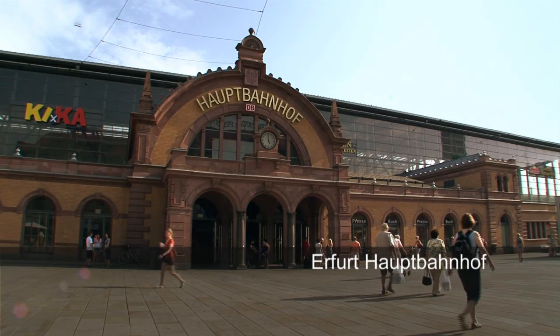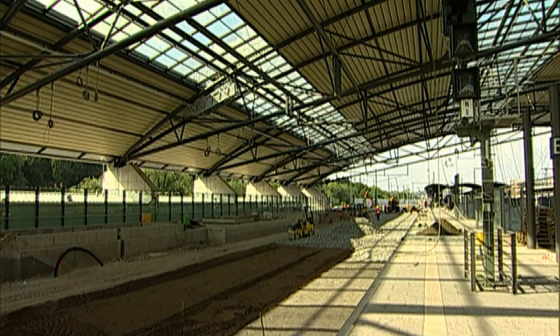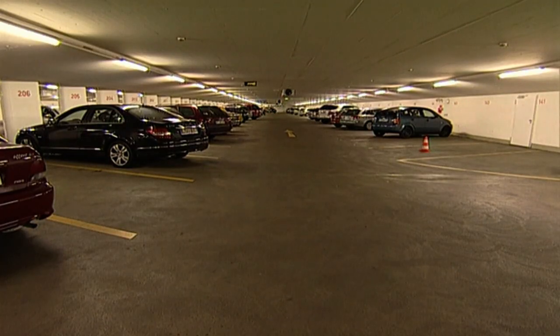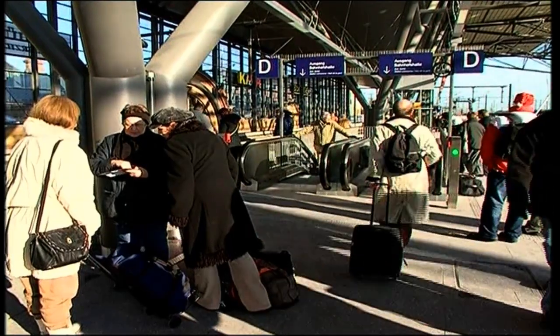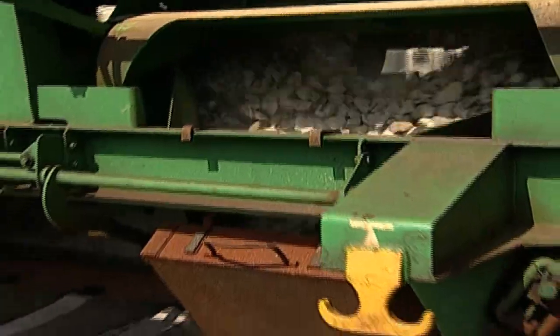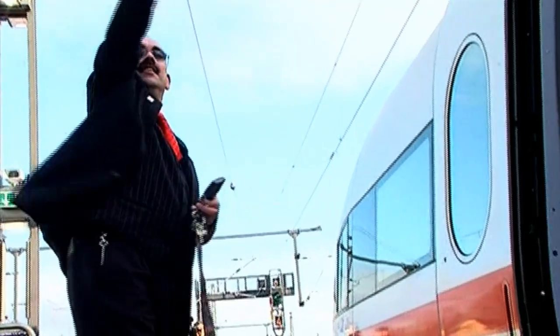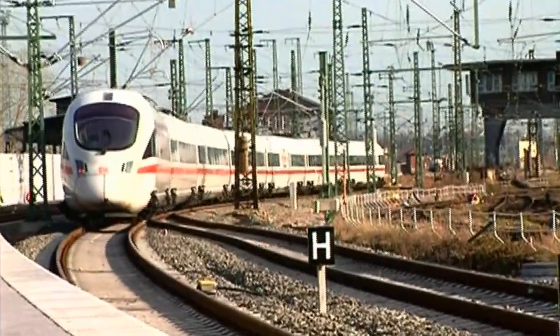Next stop: Erfurt Main Station, a new structure. It opened in December 2008 and includes shops, businesses and a multi-story car park on the lower levels. Above is a busy rail junction of various ICE routes, which are being linked to each other and to the regional network on a seven-kilometer-long construction site here at the Erfurt hub. Trains continue to run while work is going on.